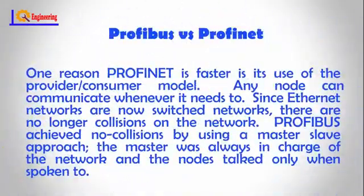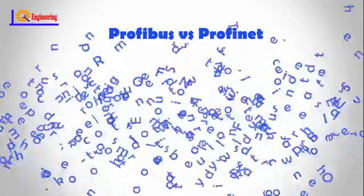One reason Profinet is faster is its use of the provider-consumer model. Any node can communicate whenever it needs to. Since Ethernet networks are now switched networks, there are no longer collisions on the network. Profibus achieved no collisions by using a master-slave approach, where the master was always in charge of the network and the nodes talked only when spoken to.